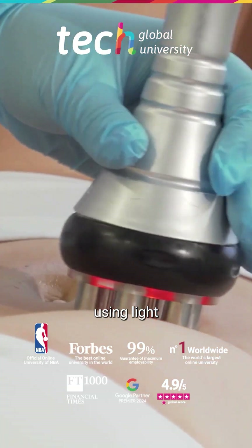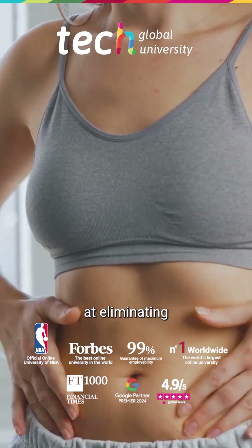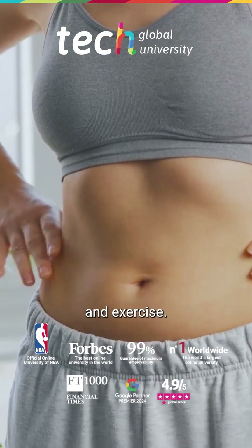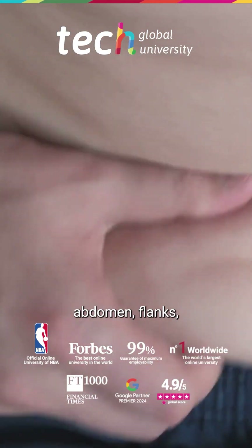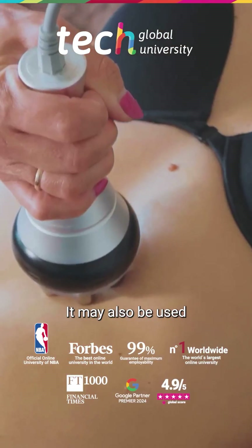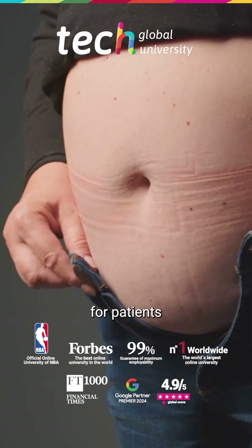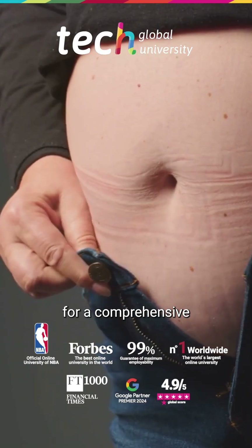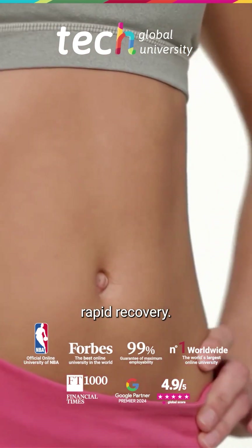The treatment of localized fat using light sources and lasers is a non-invasive procedure aimed at eliminating fat deposits resistant to diet and exercise. It is especially indicated in small areas with moderate laxity, such as the lower abdomen, flanks, inner thighs, or double chin. It may also be used as a complement to liposuction or to treat lipomas. It is not recommended for patients with class 2 obesity nor as a substitute for a comprehensive overweight treatment. It is ideal for those seeking precise body contouring with rapid recovery.